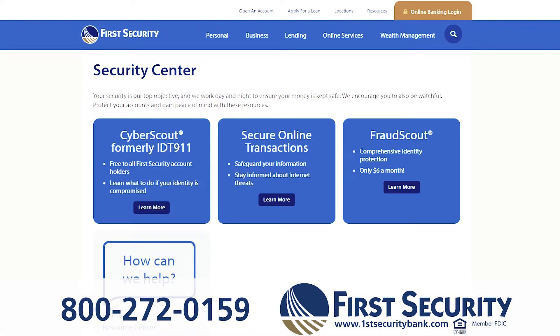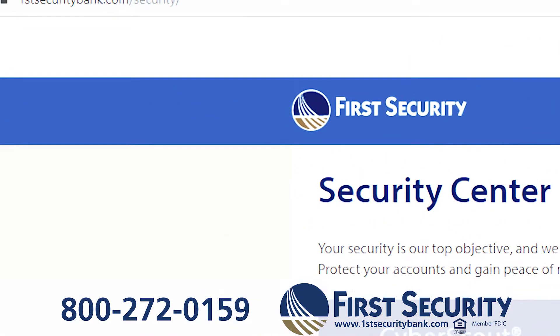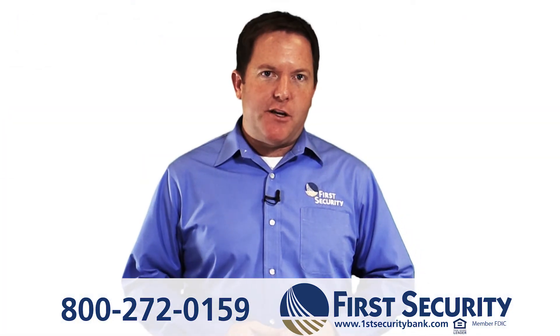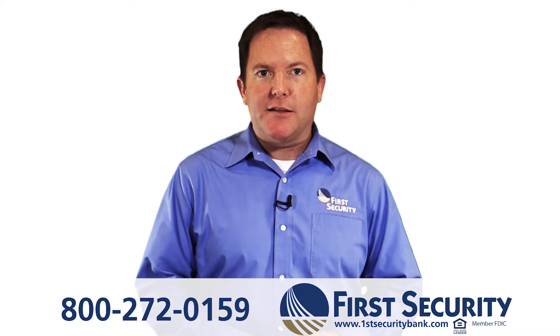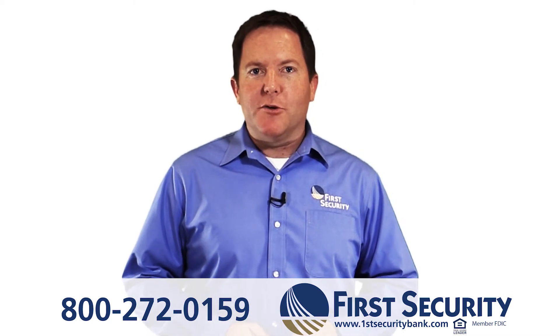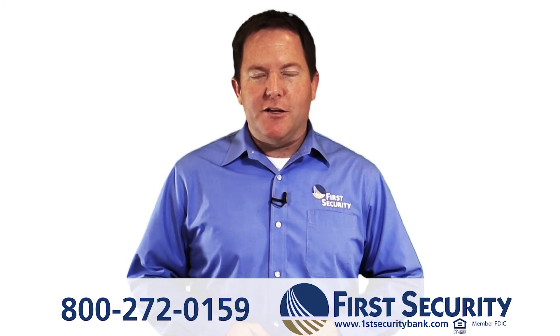To learn more about how we protect you, please go to the Security Center of our website. You'll find that link right in the video. Now if you suspect any suspicious activity on your account, you should immediately contact the authorities and then call us at 1-800-272-0159.